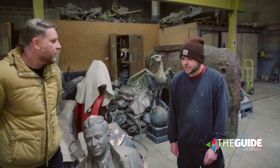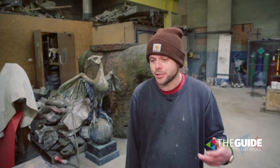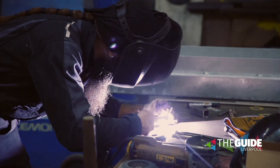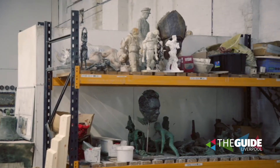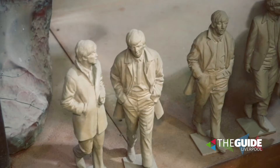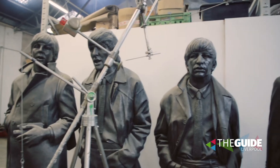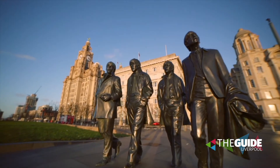Well, basically, this is one of our workshops. Castle Fine Arts is mainly a bronze casting foundry, so we cast artists' work into bronze. We can basically facilitate everything from the original idea stage — I deal with the technical aspects — everything through the whole process to the finished bronze.